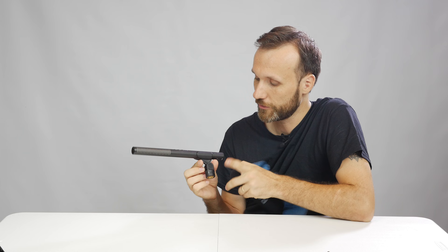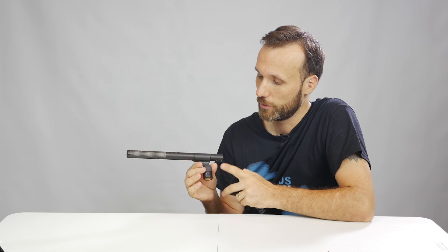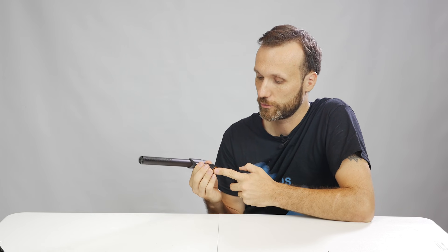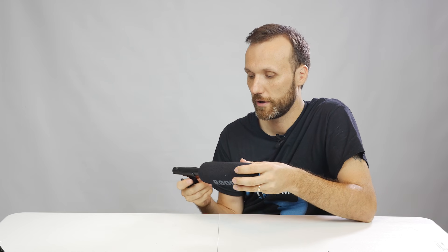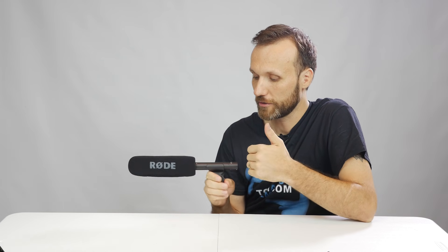This microphone comes with a few accessories. The biggest one is a mount that allows you to attach the microphone to a boom pole, or using an adapter, you can put it on a hot shoe mount on your camera. It also comes with a foam windshield which you can just slip right over the microphone to reduce wind noise.